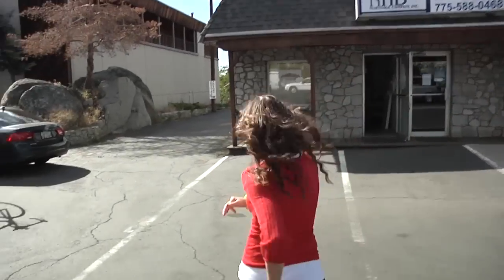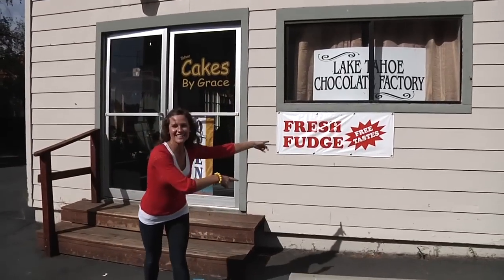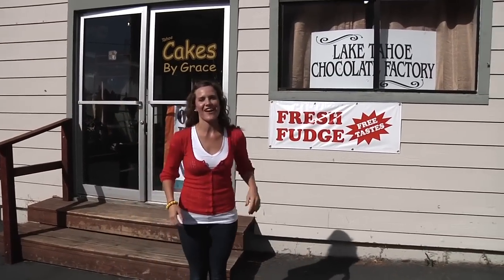I'm Megan with Getaway Reno Tahoe and I'm about to show you a great little spot that's a little hard to find, but a lot of locals know about it. Let's go. Follow me. And that's Lake Tahoe Chocolate Factory.